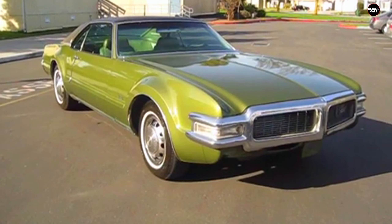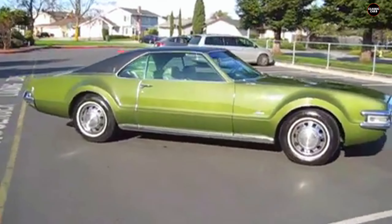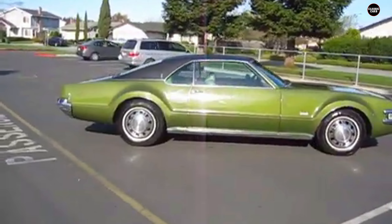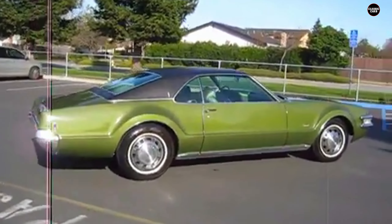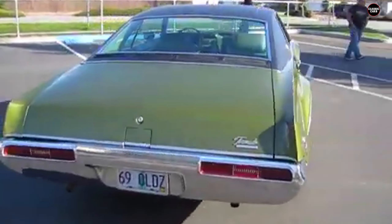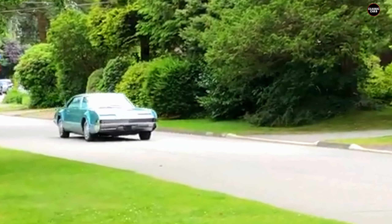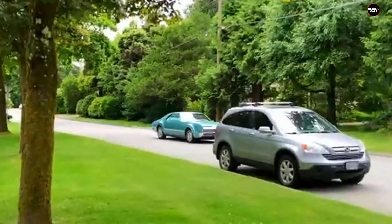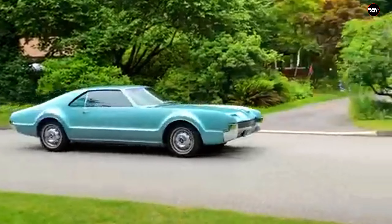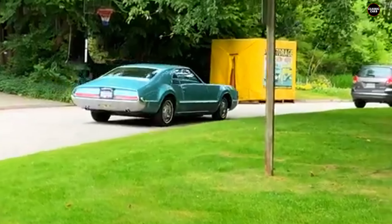Aesthetic considerations were another area where the Toronado faced difficulties. The design, though innovative, was often criticized for its awkward appearance. The oversized wheel arches, a necessity for housing the new drivetrain, gave the car a disproportionate look that did not resonate with all buyers. The front grille, which was meant to emphasize the car's advanced engineering, was seen by some as an odd design element — its unconventional shape and prominent placement contributing to a design that many found unappealing.